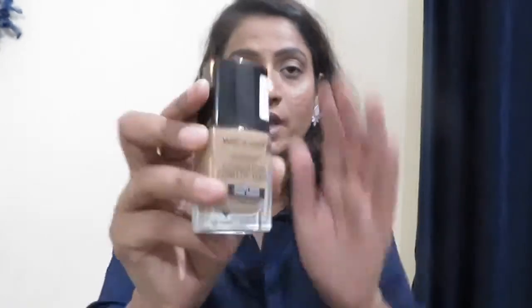The next thing I ordered was the Wet and Wild Photo Focus Foundation. I have heard so many good things about it and that is why I ordered it. It is in the shade Desert Beige — this is a perfect shade for me. I used it today and you can see it's going very well.